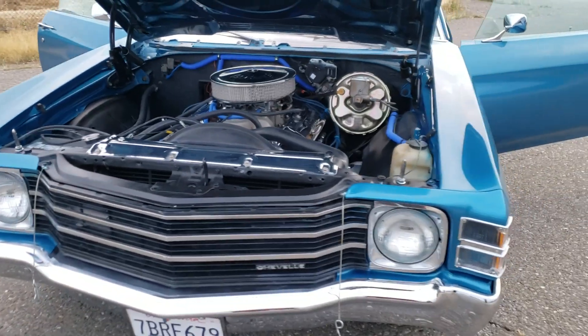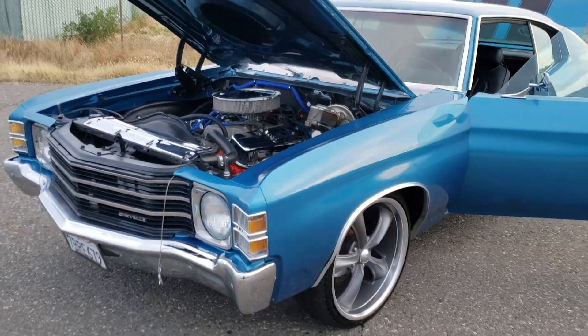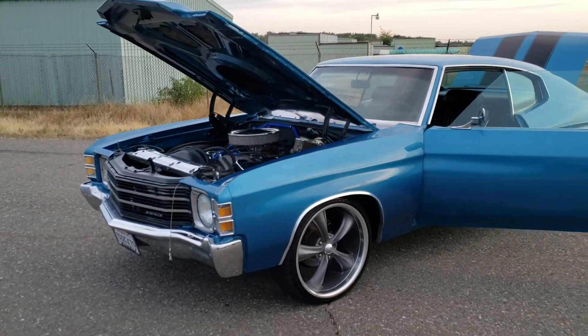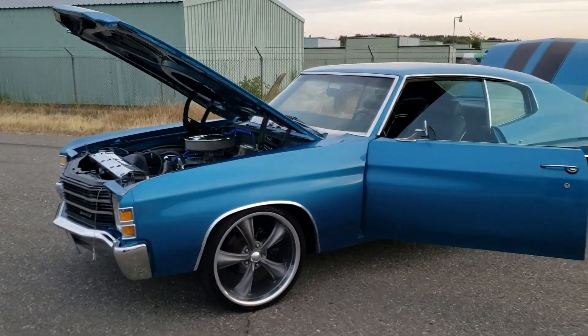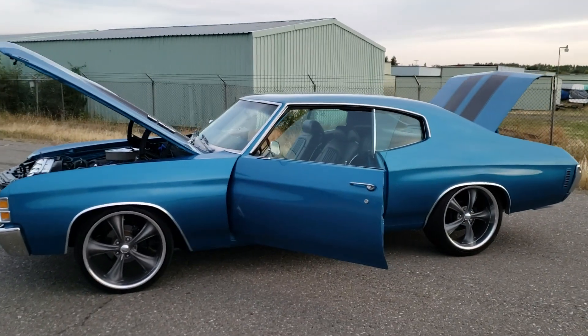About 420 horsepower, all new suspension, power disc brakes, power steering, boss 20-inch staggered wheels.